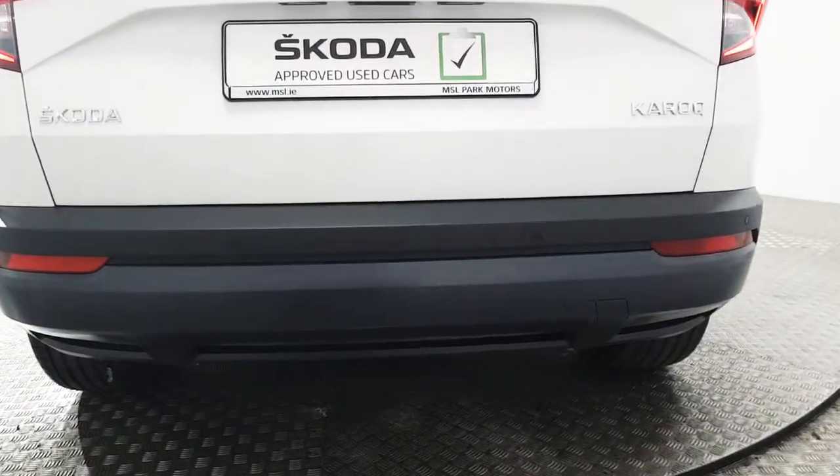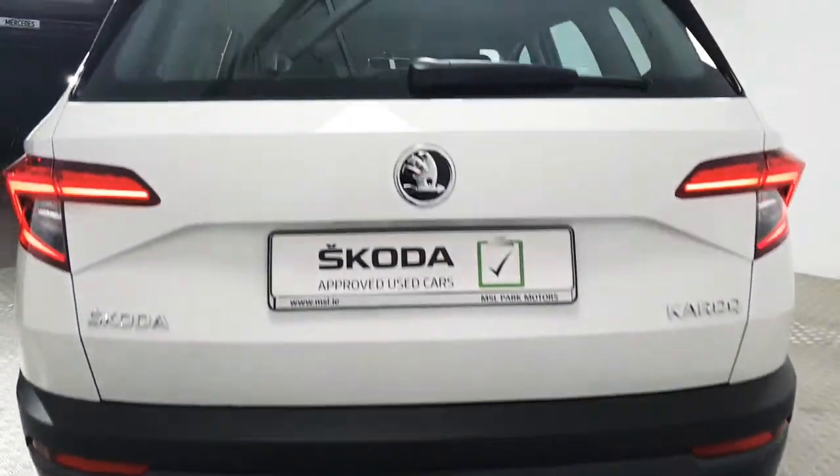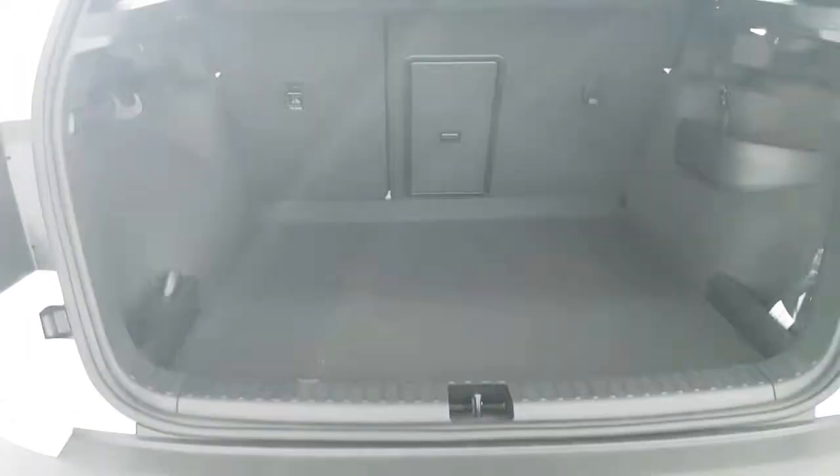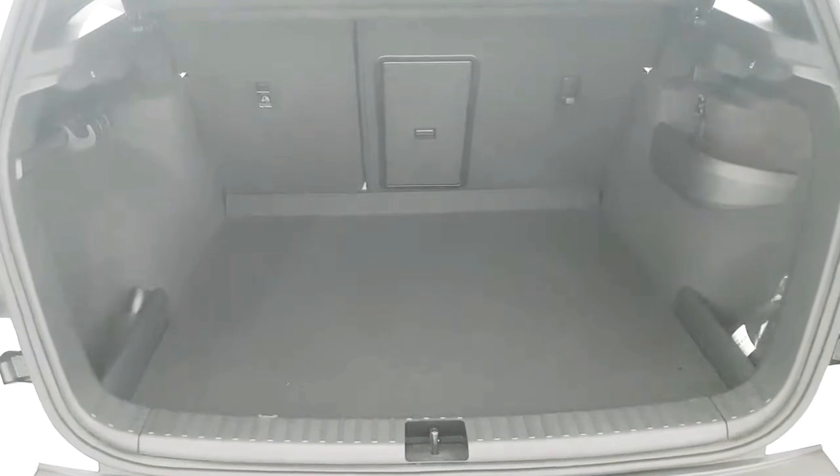Coming around to the rear we've got rear parking sensors. You can see there's plenty of space in the boot. We also have release levers for the split rear folding seats as well as some hooks for shopping bags.